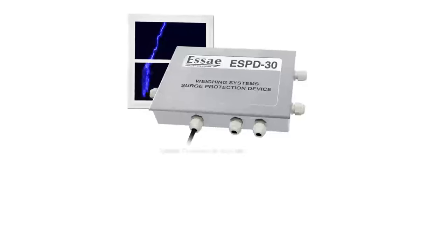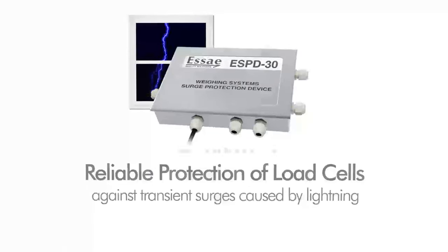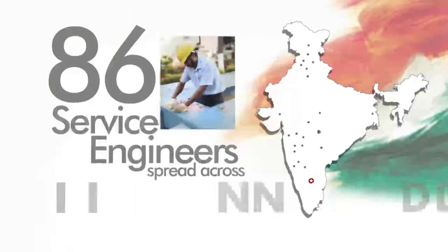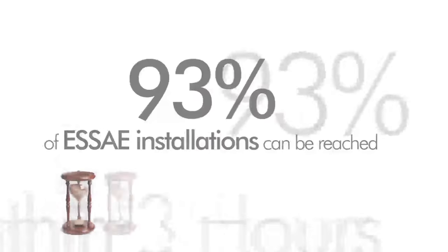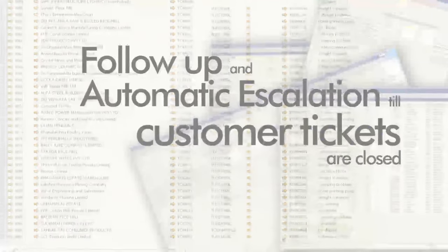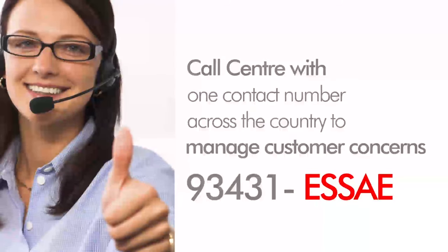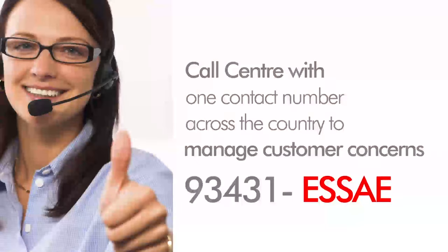ESBD 30 provides reliable protection to your machine during lightning without affecting system accuracy. Our service engineers are located across the country and easily accessible. The central repository of customer information is updated through daily reporting, and SA also has a call center with one contact number across the country to manage customer concerns effectively.